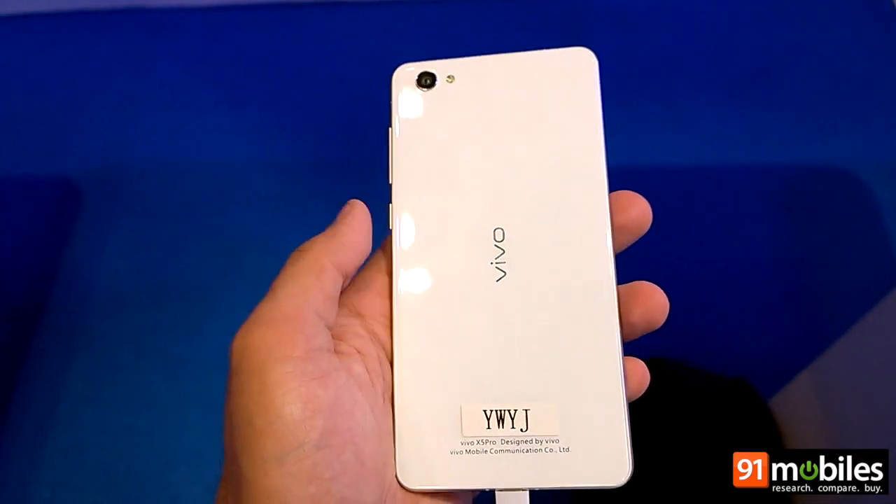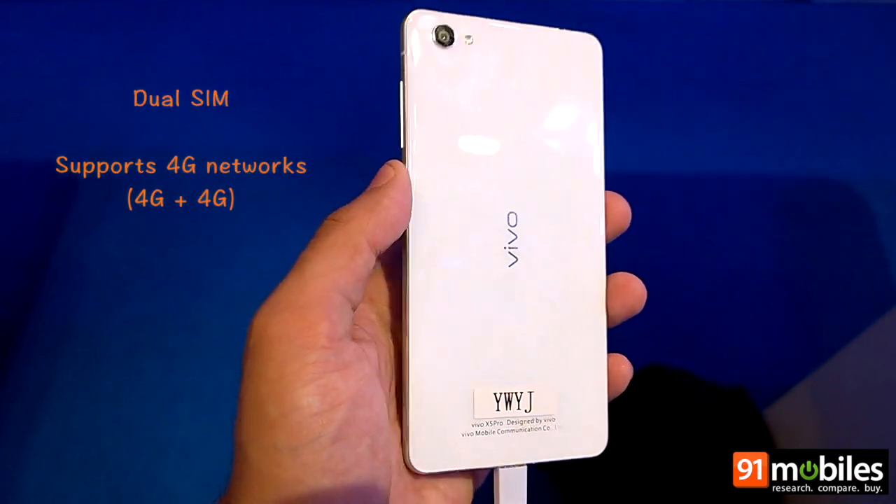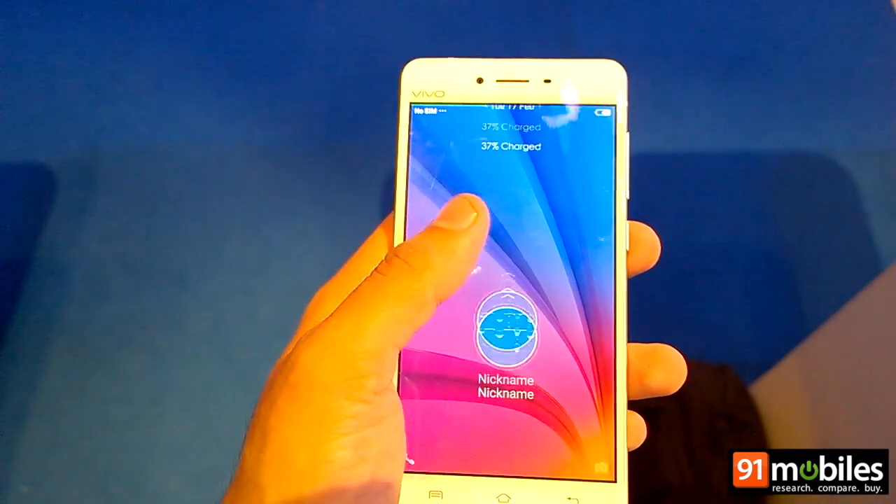Talking about connectivity standards, the device supports 4G on both SIM slots, along with the usual options such as Wi-Fi, Bluetooth, and GPS.